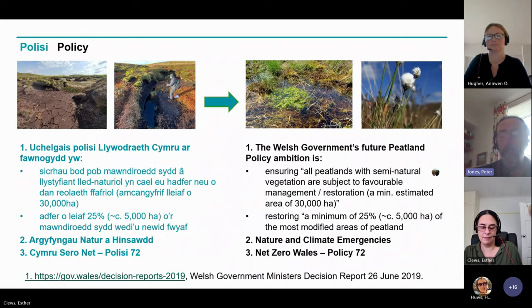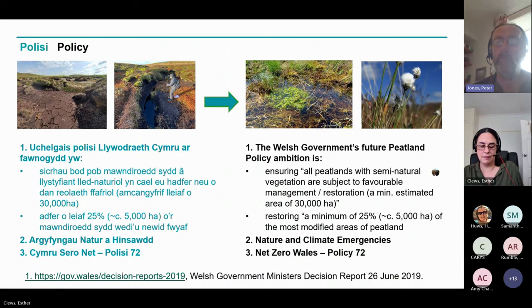All of this work — the policy foundation to it — stems from Welsh Government and a specific ministerial ambition to bring our peatlands with semi-natural vegetation into favourable management, and then also to begin restoring our most modified areas of peatlands. That ambition relates very nicely to the declared nature and climate emergencies in Wales.